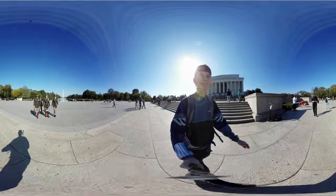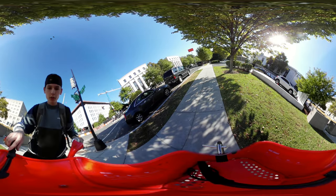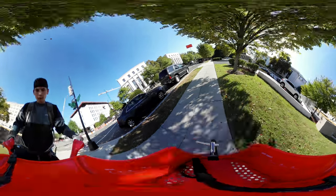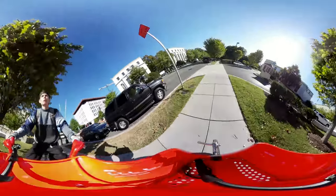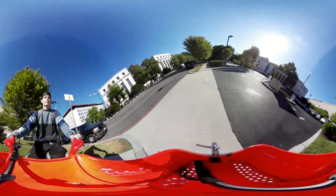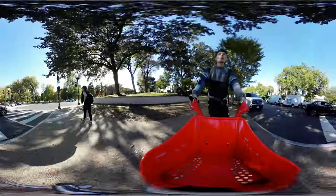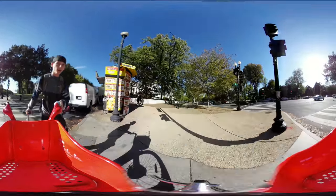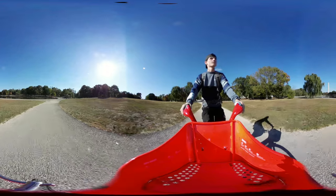Super neat. I've never ridden one of these before, so this is going to be interesting. I mean, I've ridden a bike, but never one of these. We'll be right back.